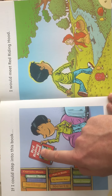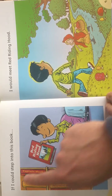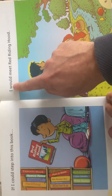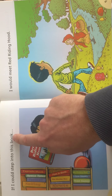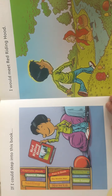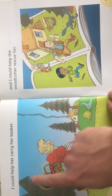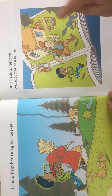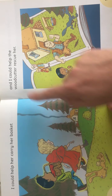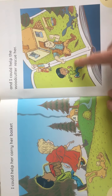Here he is in Red Riding Hood — a different story. Over here we see he's imagining himself watching the story go by as if it's right in front of him. 'If I could step into this book, I would meet Red Riding Hood.' We've got the 'uh' sound: 'could', 'book', 'Red Riding Hood', 'would' — lots of 'uh' sounds. Here he is with Little Red Riding Hood, helping her go into grandma's house. 'I could help her carry her basket, and I could help the woodcutter rescue her.' Here's the woodcutter chasing off the wolf, and Usman is chasing the wolf off too — he's helping out.